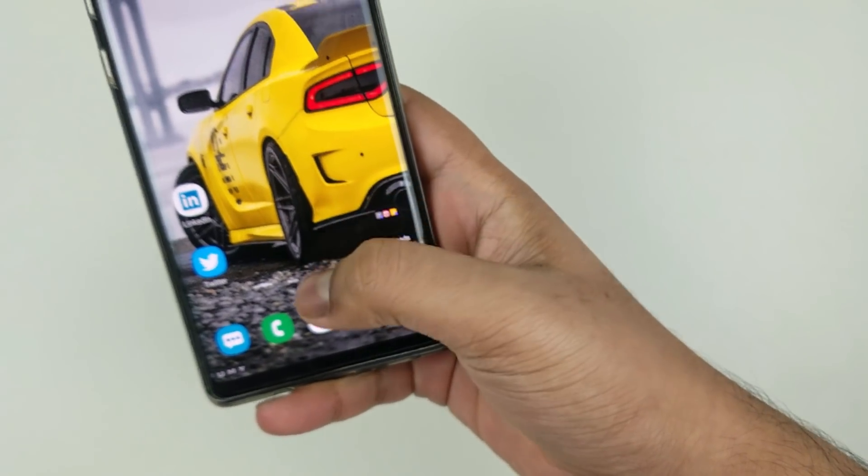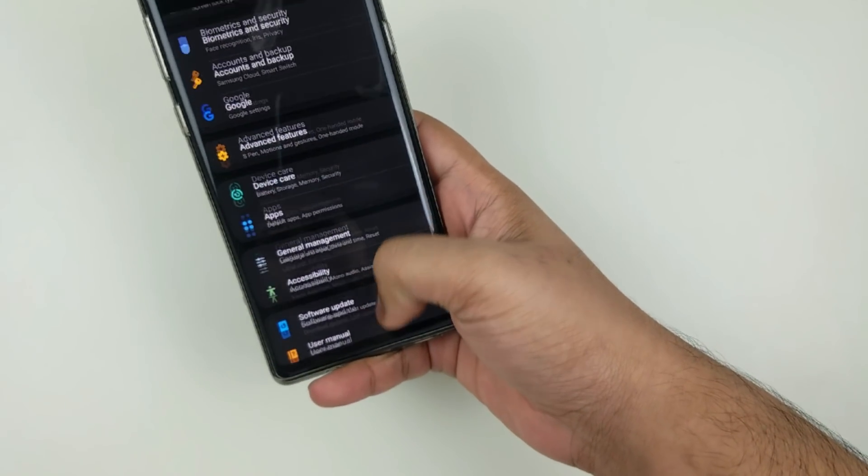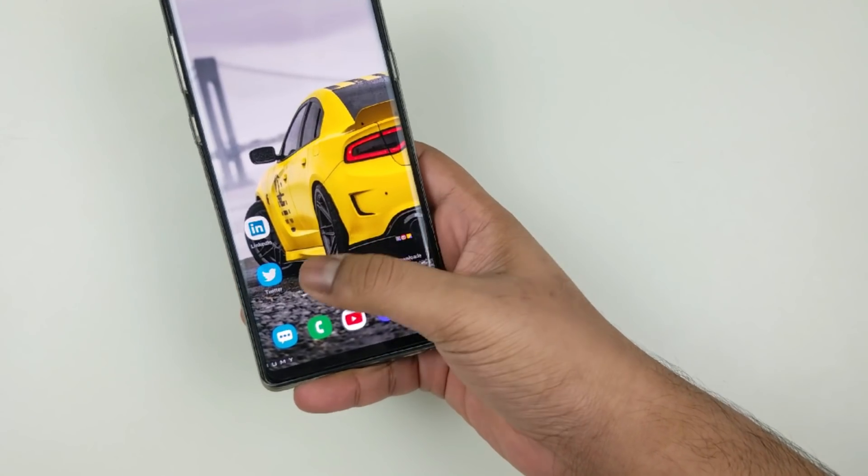However, I was just hoping that the icons get better, just like Nougat or Oreo. This time it looks more cartoonish, but I can accept that. For now, that is basically it.